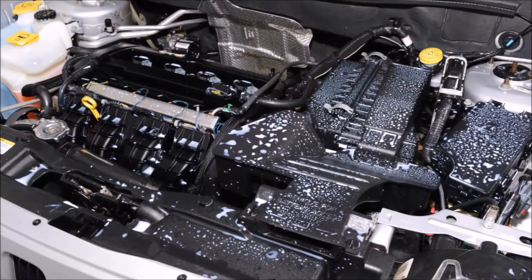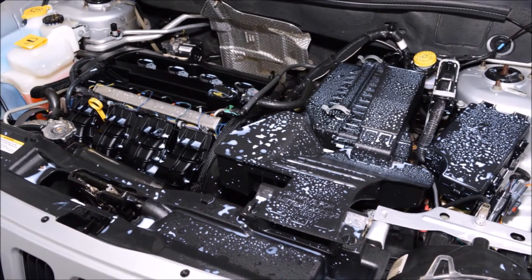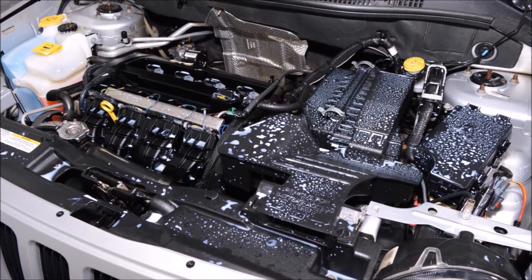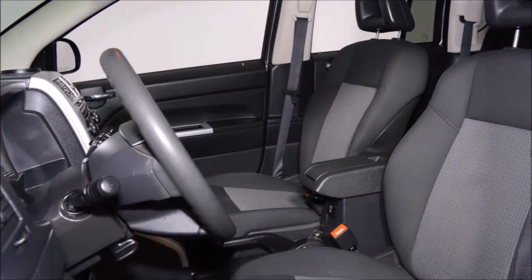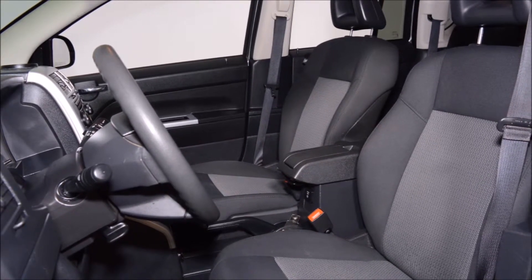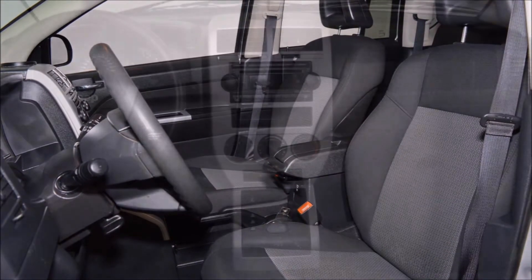This great-looking Compass with a bright silver exterior on a gray cloth interior is one sharp-looking SUV. Powered by the fuel efficient two-liter four-cylinder engine and the smooth shifting automatic transmission, you're sure to enjoy this Jeep especially in the winter.